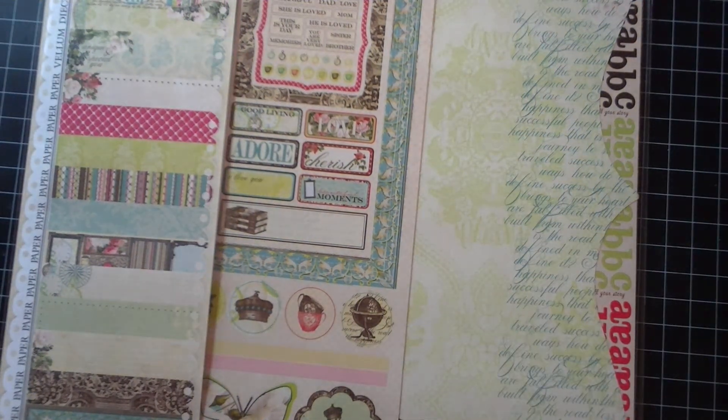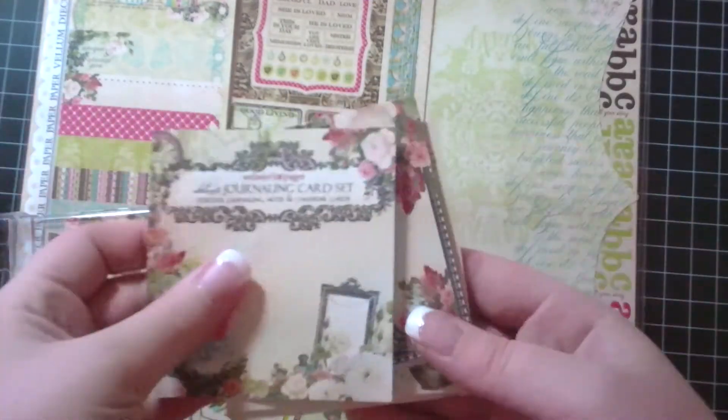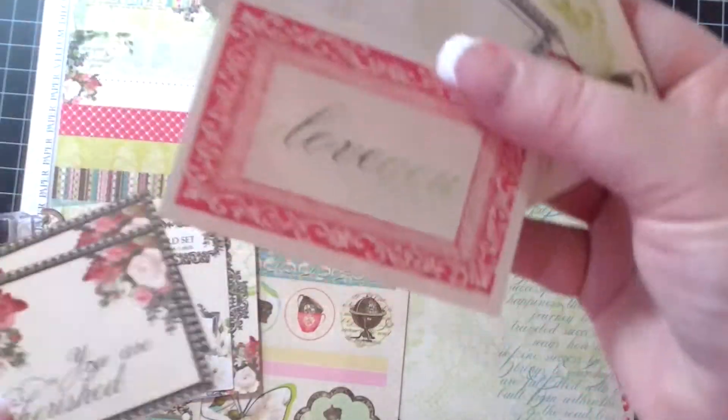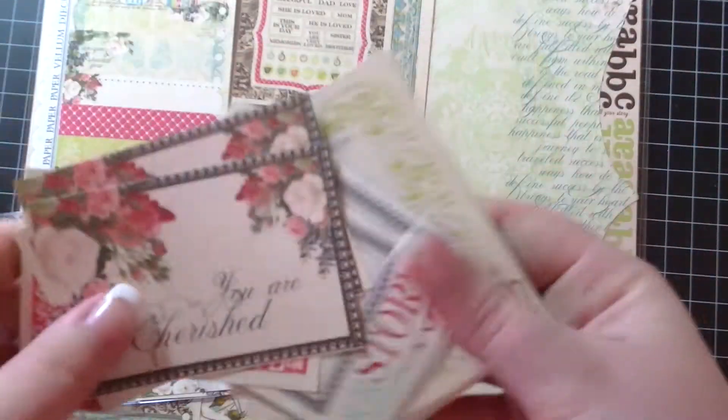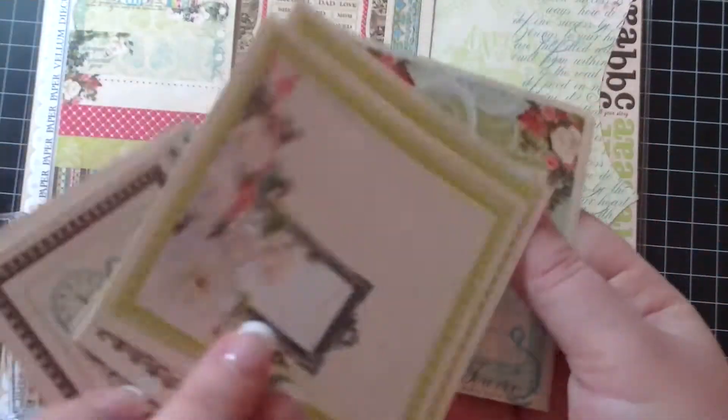I also got the Webster's journaling card set, and I've never owned one of these because my stores just don't sell them. They're super cute — just a few of them. They're all double-sided, and there's two of each, and then there's some of these bigger ones. Every single one of them is double-sided. It's pretty cute.